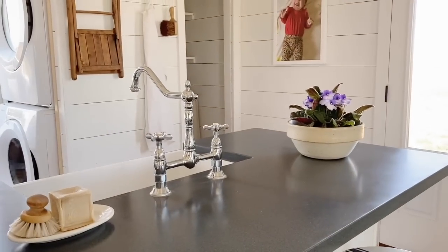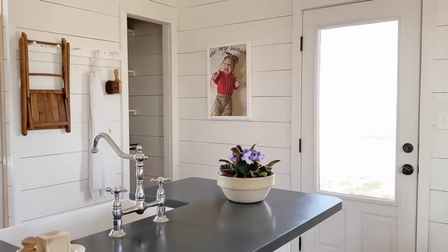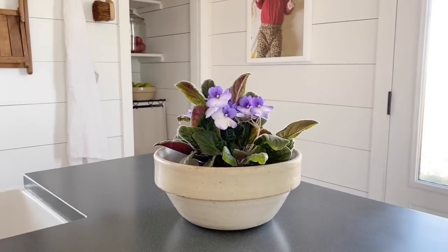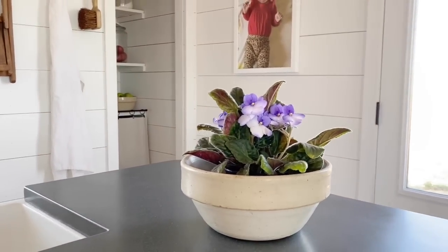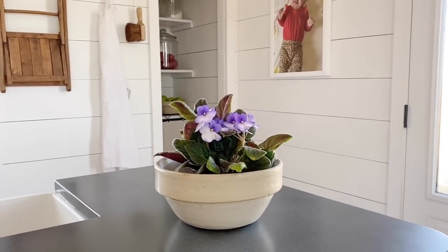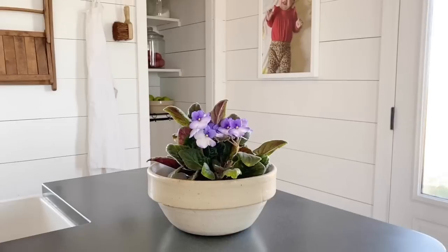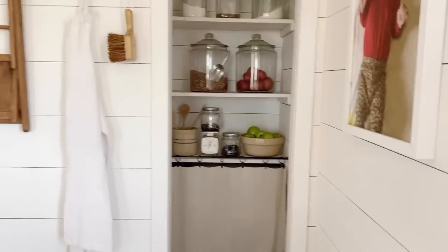I don't really have a lot out because I'm enjoying a more minimalistic look since we moved into our small farmhouse. I have a little soap dish by my sink with a brush, and then I have an old crock bowl that belonged to my great-grandmother. It has sentimental value and I love it very much. I just stuck an African violet plant in it for now. I'm not a big plant person, but so far so good with this one — and African violets were one of my mom's favorite flowers, so they remind me of her.